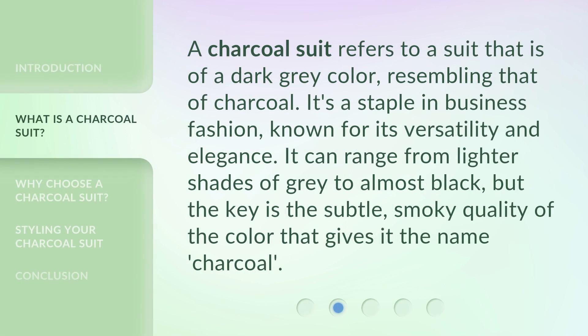A charcoal suit refers to a suit that is of a dark gray color, resembling that of charcoal. It's a staple in business fashion, known for its versatility and elegance. It can range from lighter shades of gray to almost black, but the key is the subtle, smoky quality of the color that gives it the name charcoal.